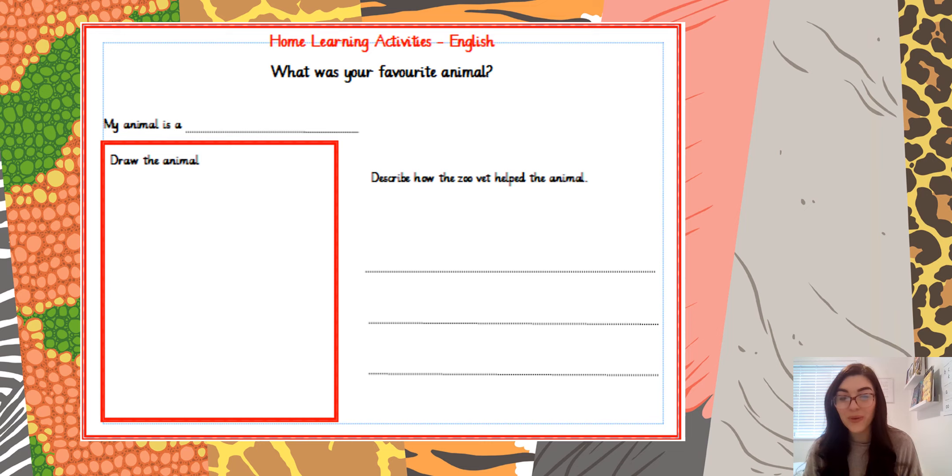I'm looking forward to seeing all of your wonderful English work later on today, boys and girls. Don't forget to use your finger spaces and a full stop at the end of your sentence. Well done, boys and girls!